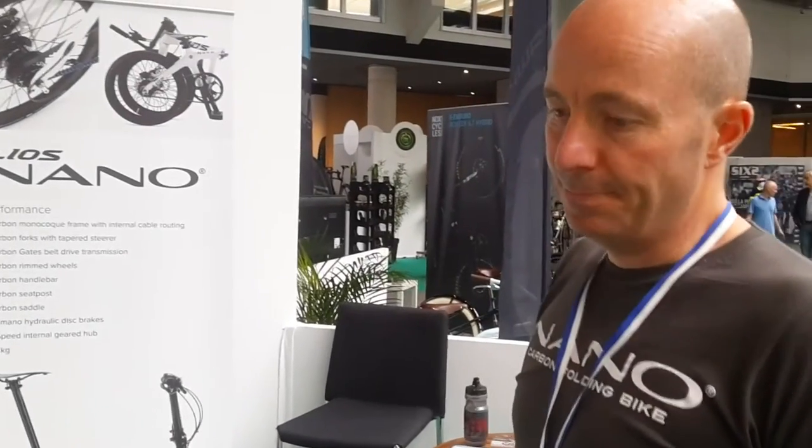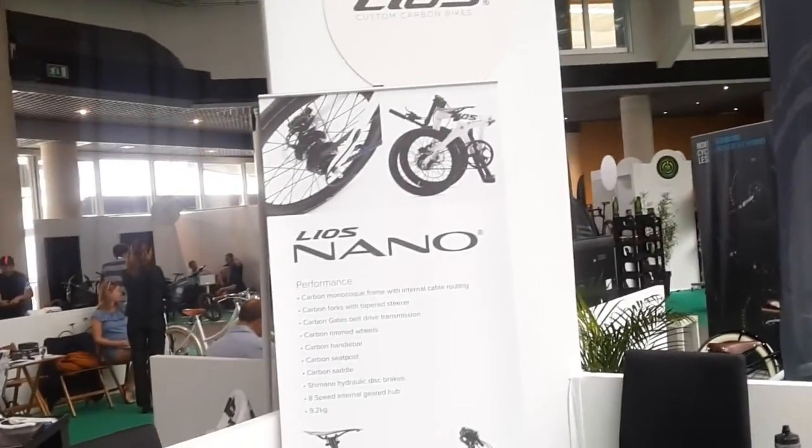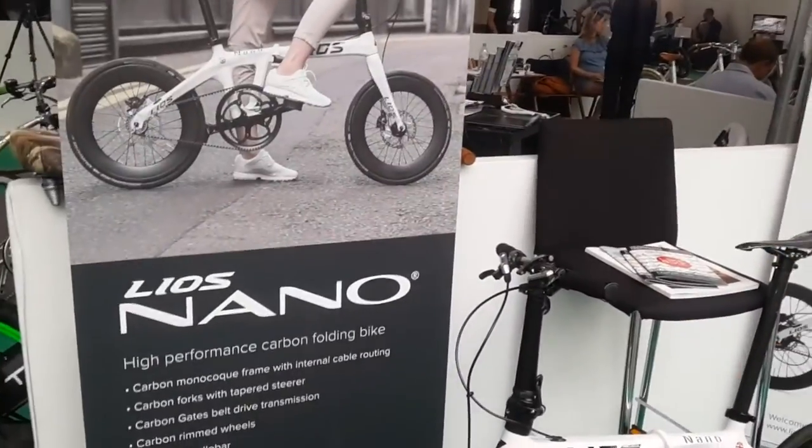And where do you sell it? You can buy them direct from us. If you're in Monaco or outside of the UK, that's the best way to do it. We have some dealers in London. The company is Leos, and the bike is called the Nano. Thank you very much.